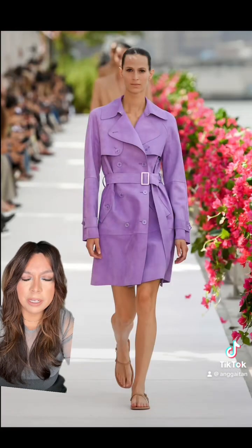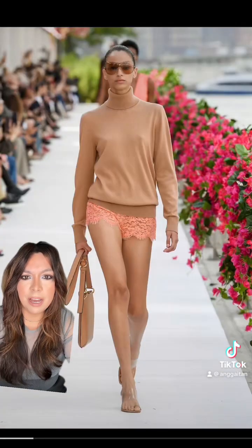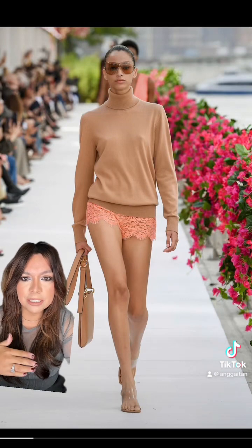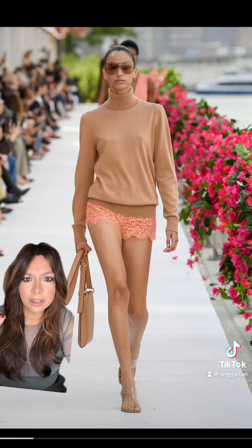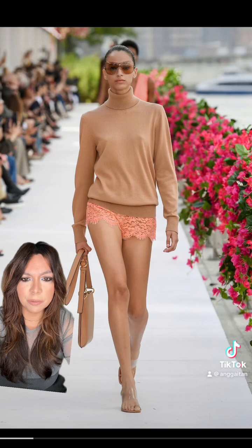You already know I need this coat in my closet — this beautiful lavender coat, I'm obsessed. I mean I love the sweater but how cute are those little lace hot pants? I mean they're a little shorter than I would like them to be but I love the colors together. I think this is adorable.